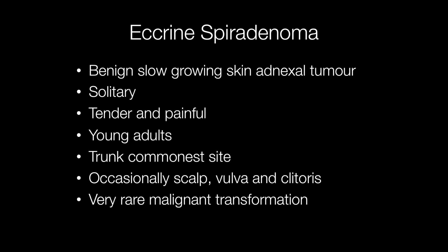Eccrine spirodenomas are benign, slow-growing skin adnexal tumours derived from the eccrine sweat gland. They tend to occur in young adults, are typically tender and painful, and the commonest site for them to arise is the trunk, although they can also occur occasionally on the scalp, vulva and clitoris. Very rarely, eccrine spirodenomas may undergo malignant transformation.